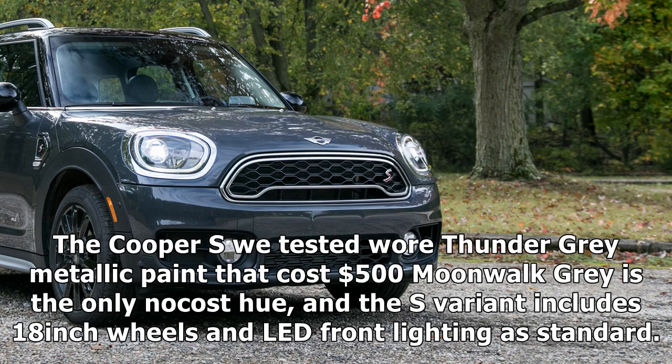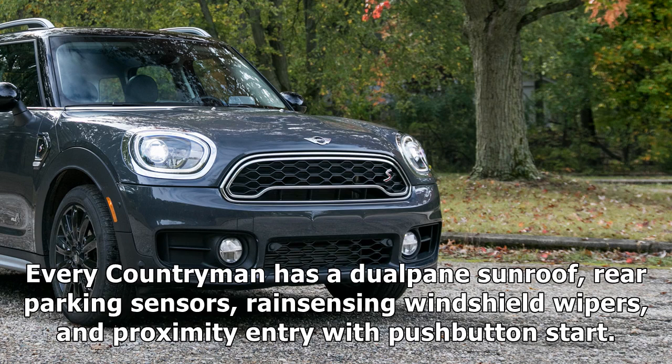The Cooper S we tested wore Thunder Grey metallic paint that cost $500. Moonwalk Grey is the only no-cost hue, and the S variant includes 18-inch wheels and LED front lighting as standard. Every Countryman has a dual-pane sunroof, rear parking sensors, rain-sensing windshield wipers, and proximity entry with push-button start.